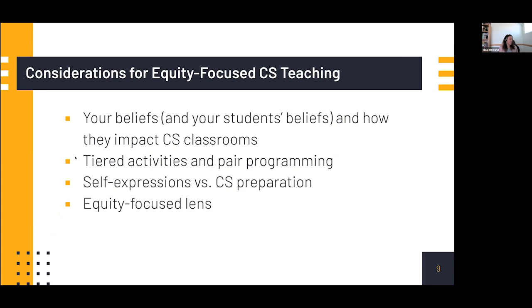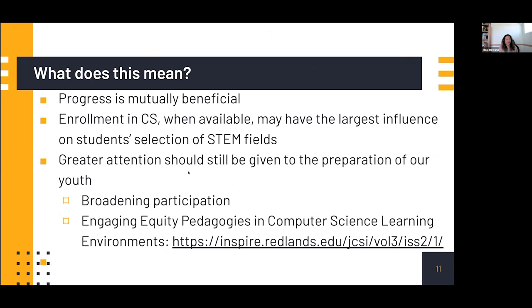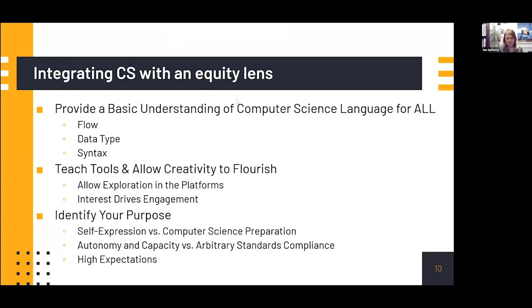We have to think about our purpose when we approach activities. If we're preparing just for computer science, we should state that and be purposeful, but it doesn't excuse reintroducing deficit thinking. We always have to check our biases and be purposeful in our equity-focused teaching. Moving on, we should plan for providing a basic understanding of computer science language for all — thinking about the flow of information, whether students draw a model, program for animation, or engage in unplugged activities. We also want to plan how we'll teach the tools, make room for creativity, and most importantly think about purpose.